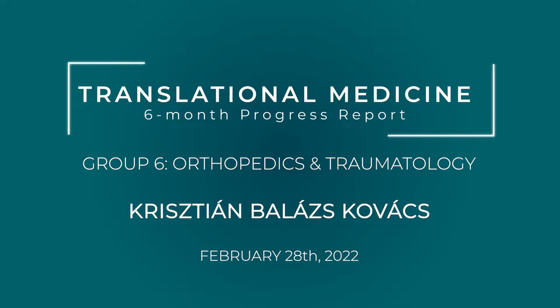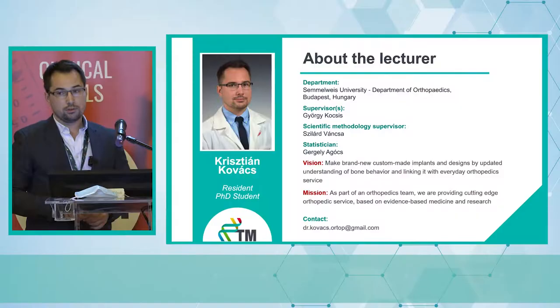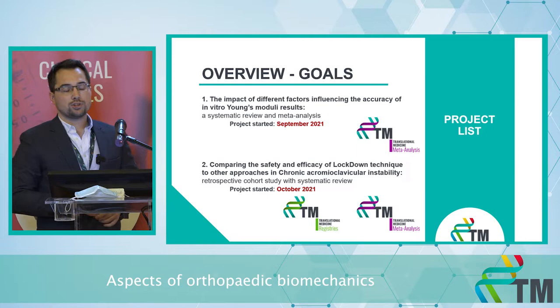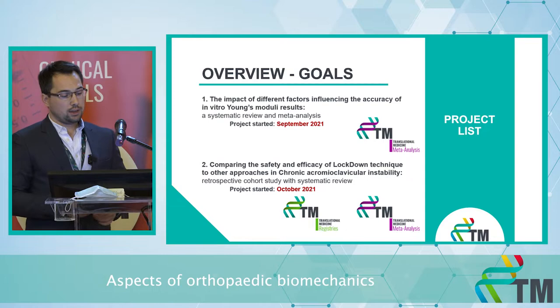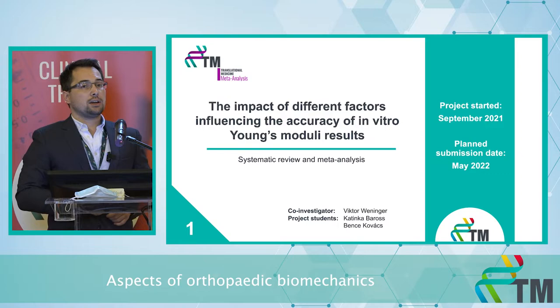Good afternoon ladies and gentlemen. Let's take a look at my two ongoing projects, both working with the aspect of orthopedic biomechanics. I work at the Department of Orthopedics at Sommerwest University. Based on evidence-based medicine and research, I want to better understand bone behavior and implant behavior. The first project deals with the Young's modulus of bone, and the second is a comparison of the lockdown technique in chronic acromioclavicular instabilities.